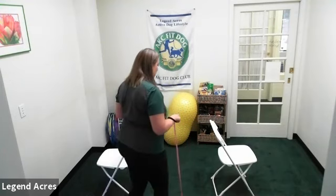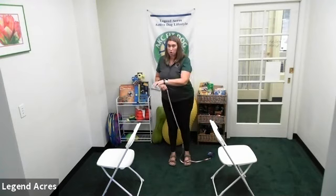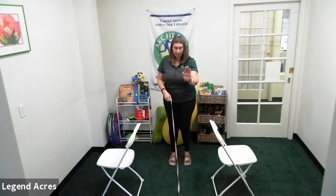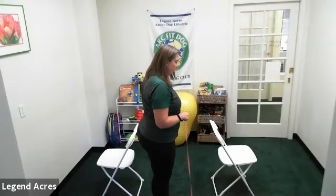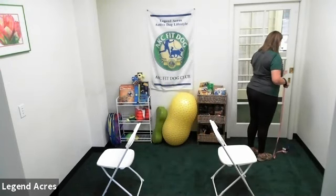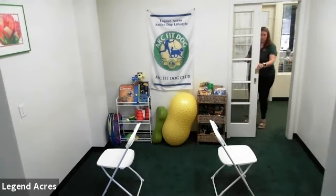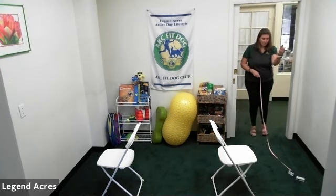Let me show that again from this direction. I have Fido here, I open this door, 'Fido through,' 'Fido sit,' 'Fido stay,' then I step through and close the door. Practicing on the other door: 'Fido through, Fido sit, Fido stay' — each time reinforcing the pause before I come through and close.